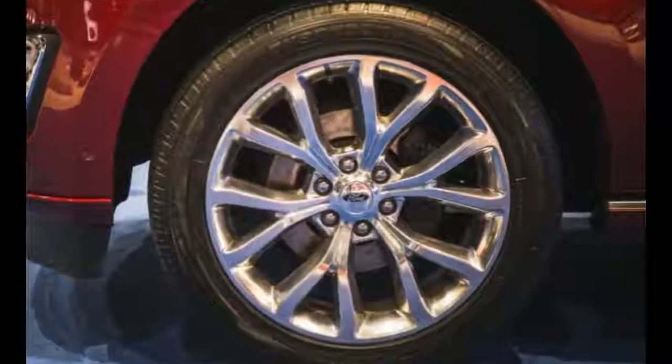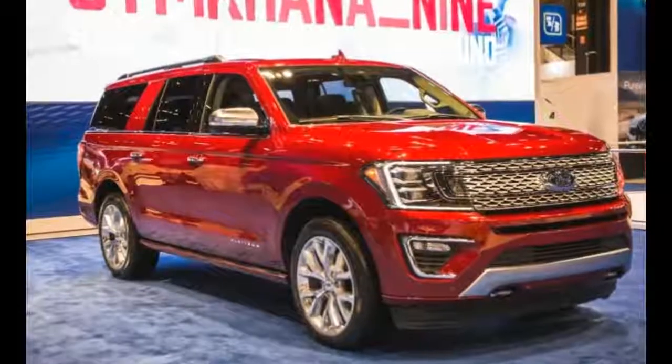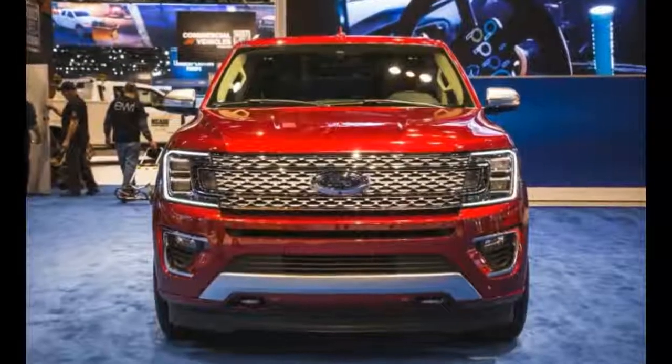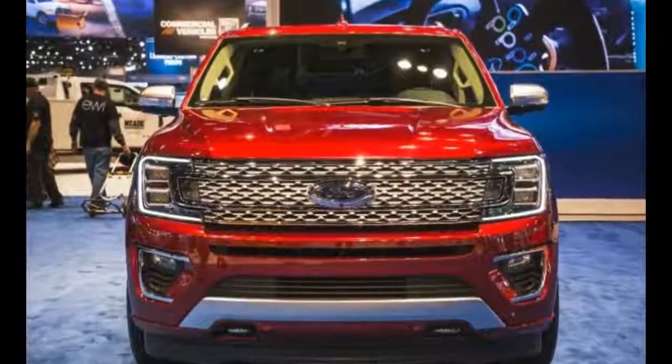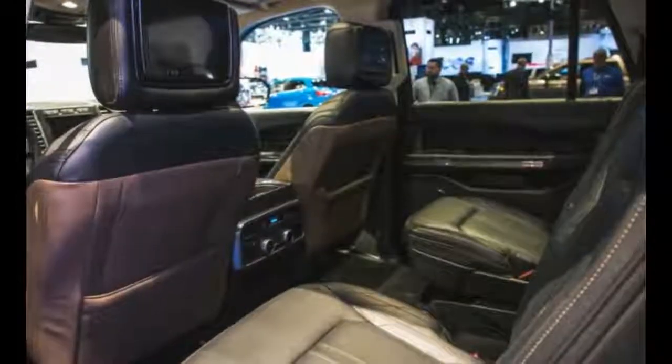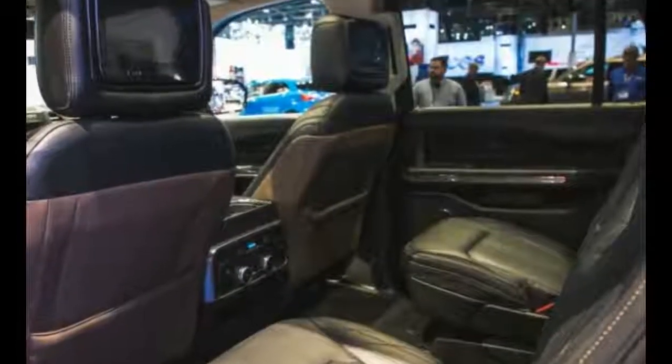There have been numerous rumors and spy shots that suggested the new model will get the same front end as the F-150. This happened in the past so it was not unusual, and this is also going to be a rather interesting surprise.